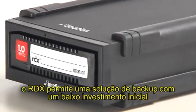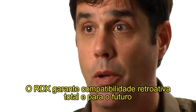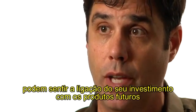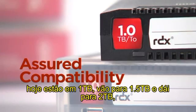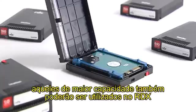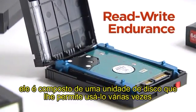RDX enables a backup solution with a low initial investment, and it enables the scalability to grow as the business grows. RDX guarantees both backward and forward-looking compatibility, so a small company investing in RDX technology can build upon their investment with future products. Today we're at one terabyte, going to one and a half terabytes and two terabytes. Those higher capacity cartridges are going to be able to be used on the RDX. Because RDX uses disk drive technology, it has the read and write endurance native to disk drives that enables you to use it multiple times.